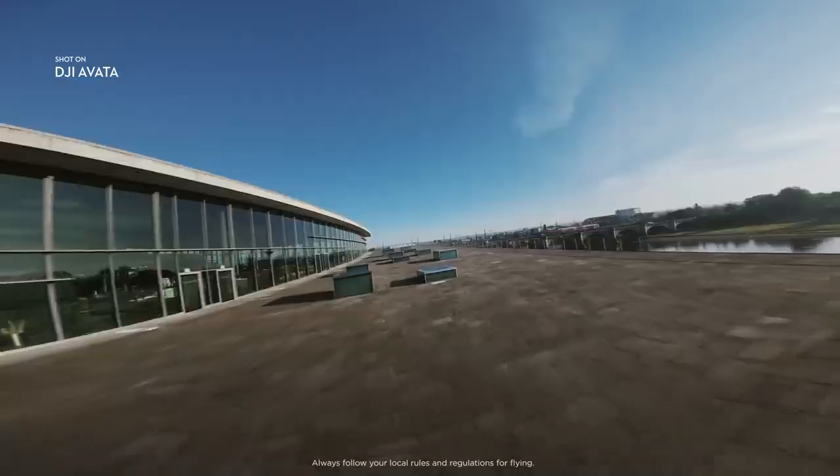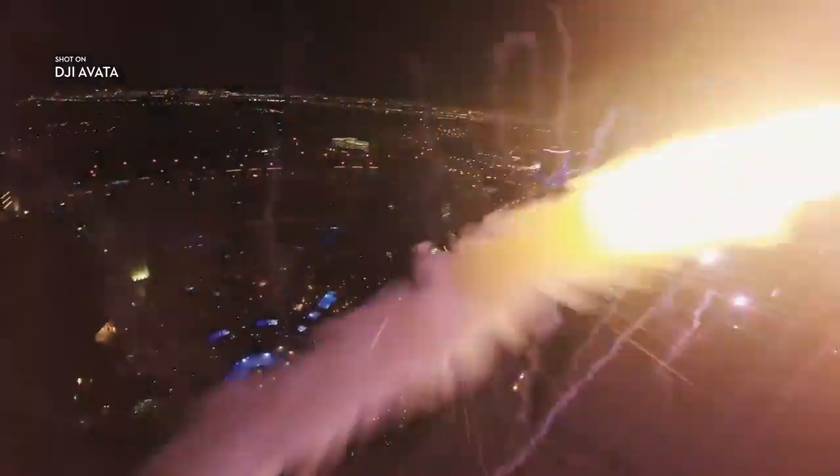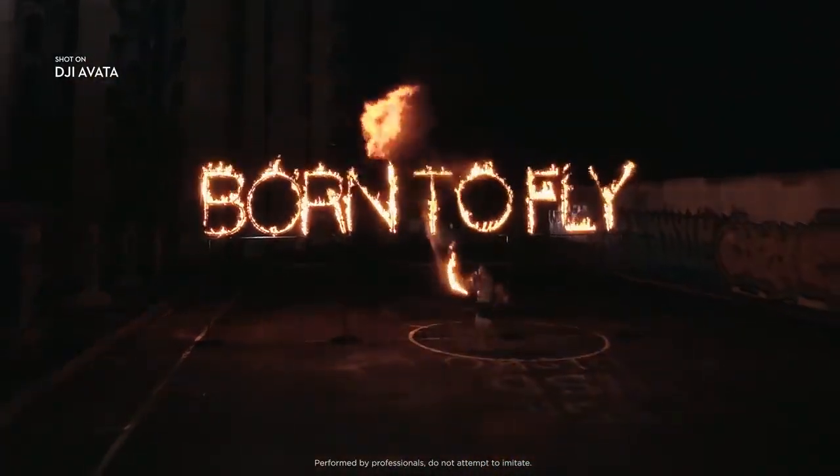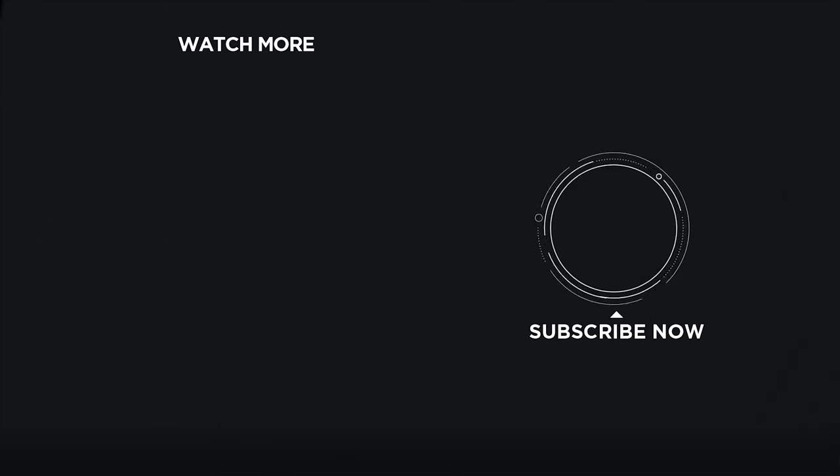Realize dreams, evoke imagination, and dare to fly with DJI Avada. Get your new you.